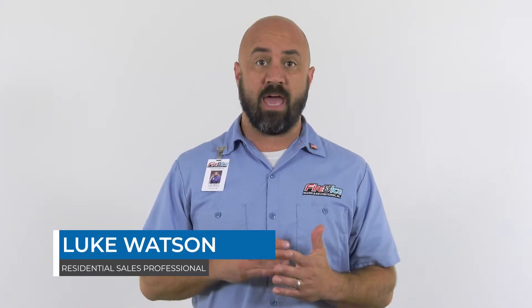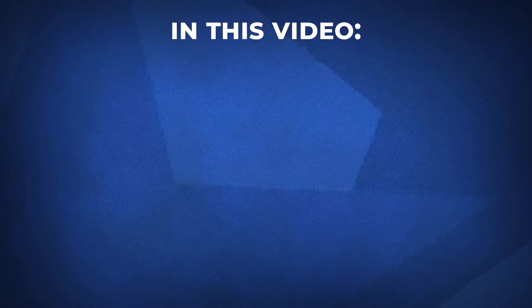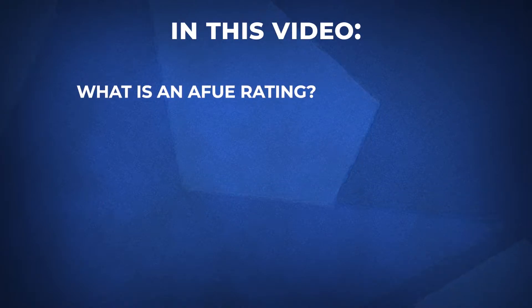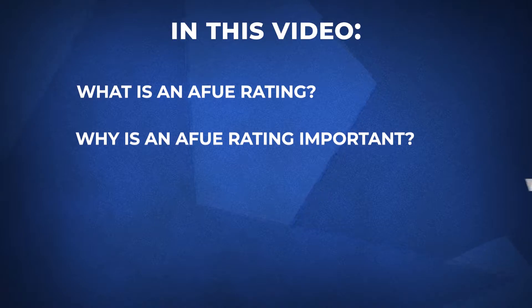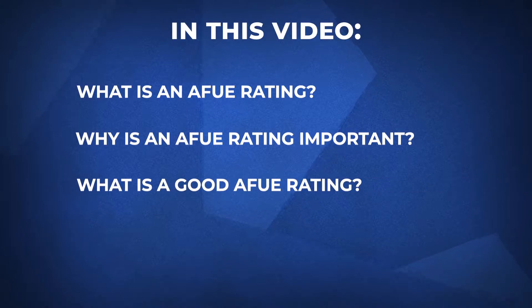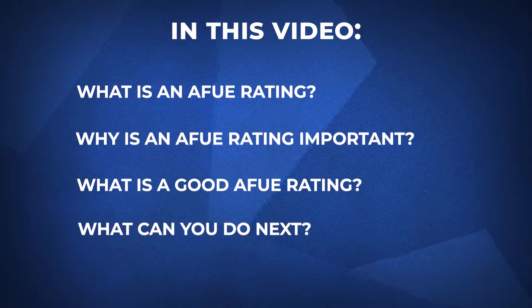These factors are determined by the AFUE rating, and in this video we'll cover: what is an AFUE rating, why is an AFUE rating important, what is a good AFUE rating, and finally, what can you do next? We hope by the end of this video you'll have a better understanding of how efficient your furnace is and how it can save you money on your energy bills.